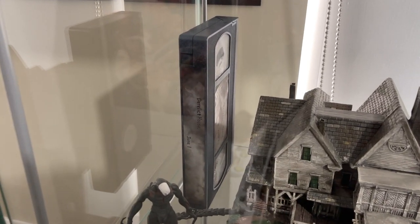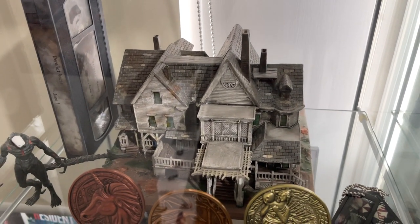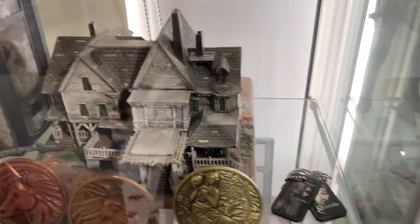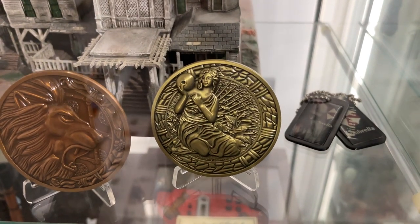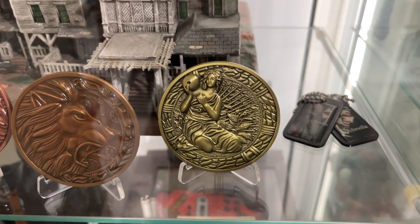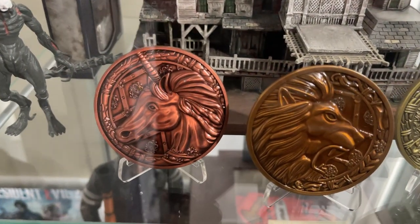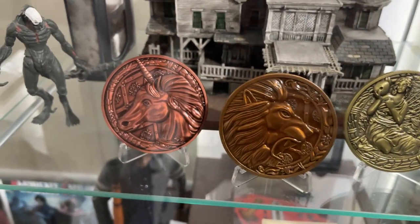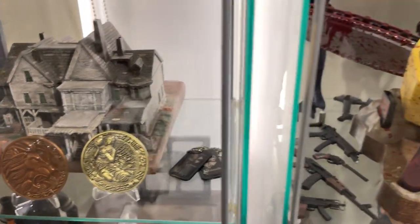Panning down into the glass cabinets, we have some of the Resident Evil 7 Collector's Edition content — the mock VHS tape that you'd play with in RE7, and the PAL house which was just ceramic and didn't light up or anything like the American one. We have some dog tags, and the new Resident Evil Remake medallions which came out — very nice ones: the Maiden, the Lion's Head, and the Unicorn. These are beautiful, numbered, limited, quite heavy and the quality is just fantastic.